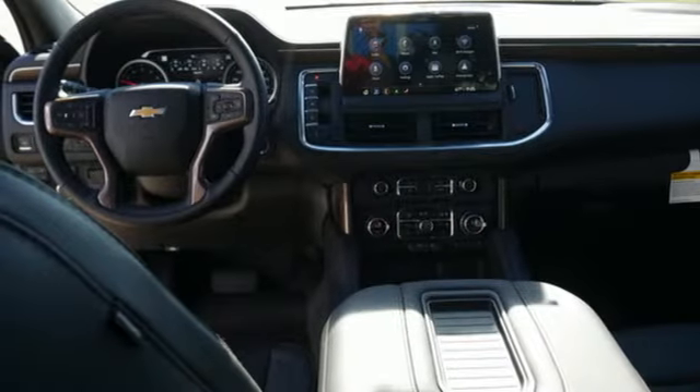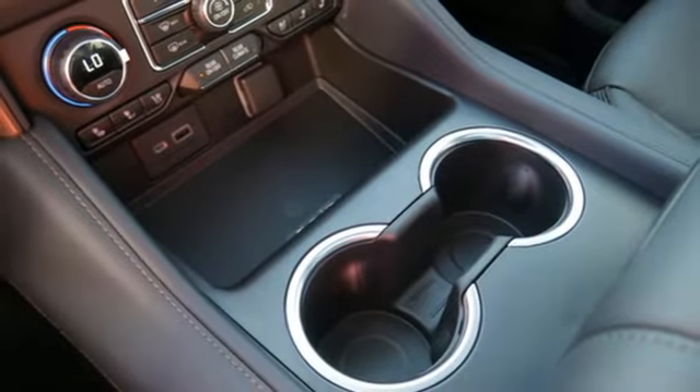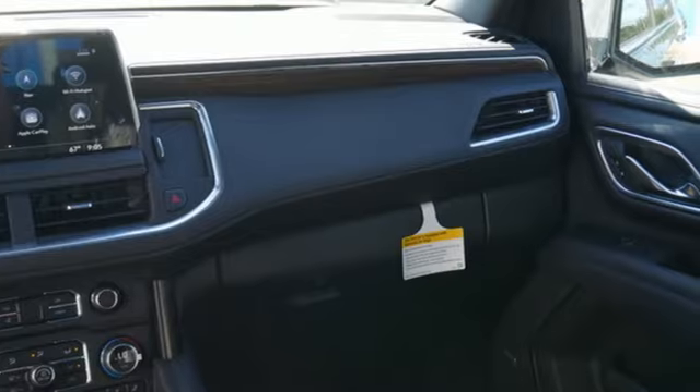Wi-Fi hotspot. Streaming audio. Hands-free liftgate. Memory exterior door mirror settings. And automatic transmission.